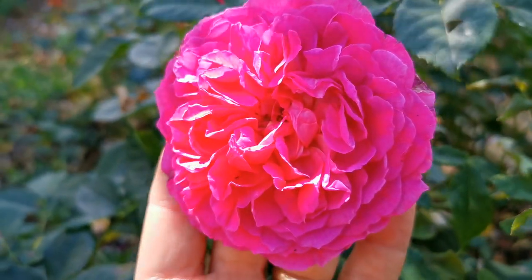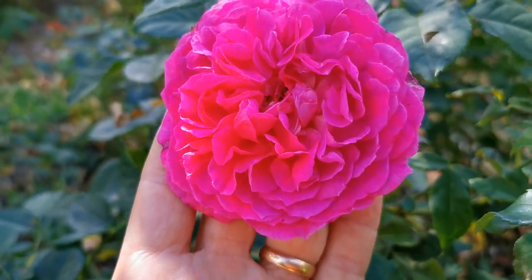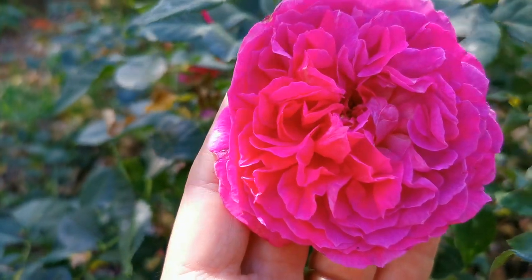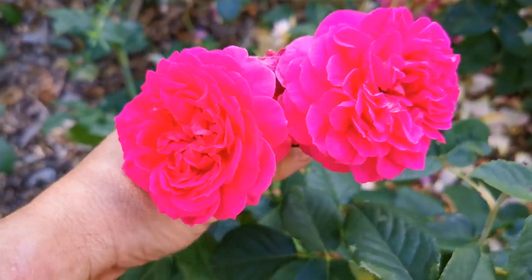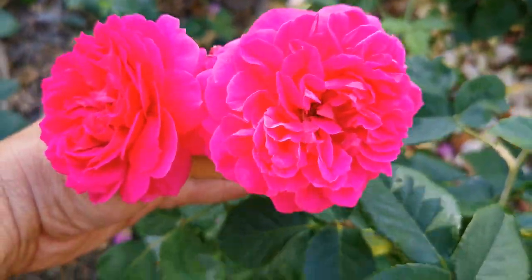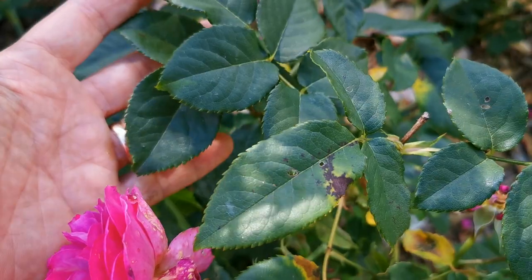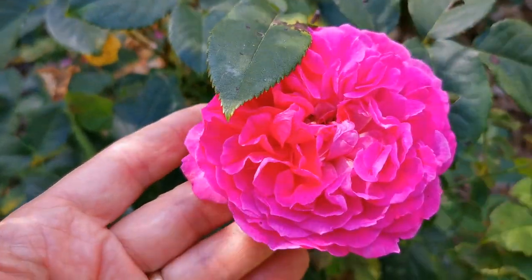This is another cracking little rose — just look at that. Old fashioned David Austin, beautiful scent and colour. This one is a lovely rose called Gabriel Oak. Nice healthy, good leaf. Little bit of black spot, but what a cracker.